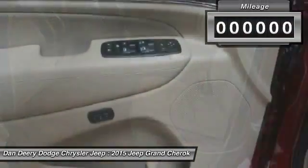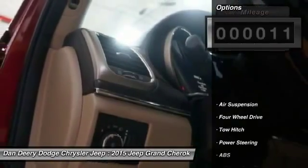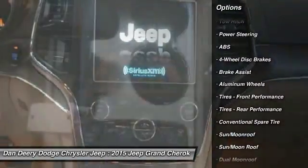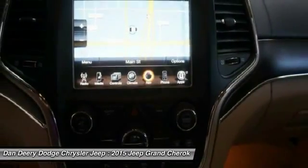Here are some of this vehicle's great options: power lift gate, stability control, navigation system, steering wheel audio controls, power passenger seat, remote engine start, traction control, anti-lock braking system, tow hitch, driver airbag.